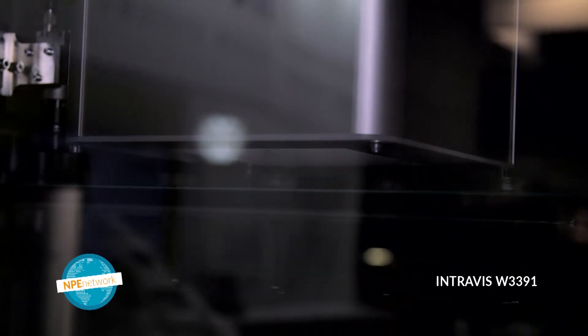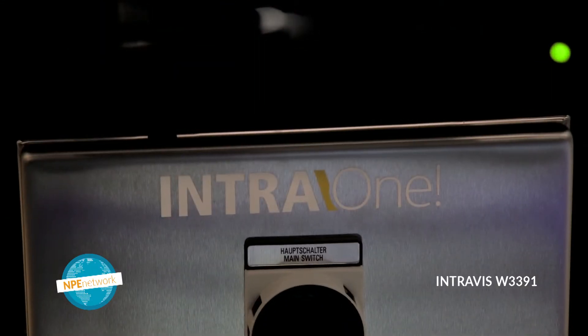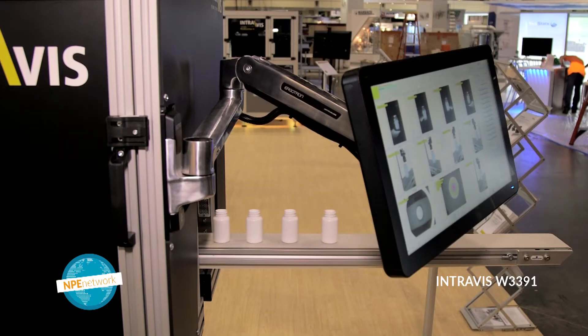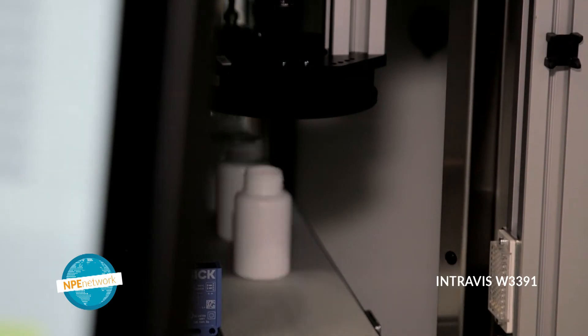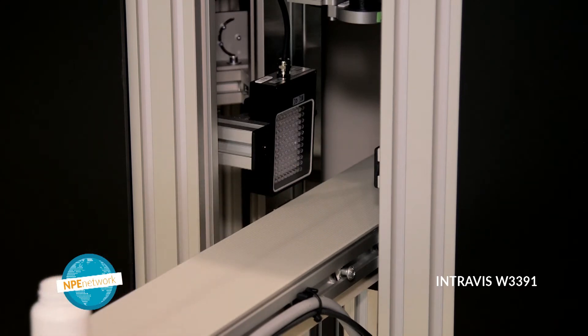We're also expanding what we can inspect. We can handle clear, opaque, and even semi-transparent preforms. Here's our new introduction, the Intra1, which is a turnkey single-camera solution. We're also introducing the SpotWatcher S at NPE, which is a system designed specifically for small bottles, perfect for pharmaceuticals, and we made it compact and very cost-effective.